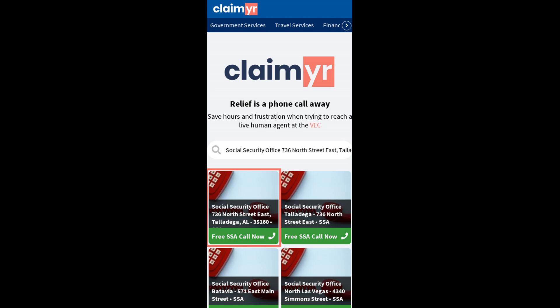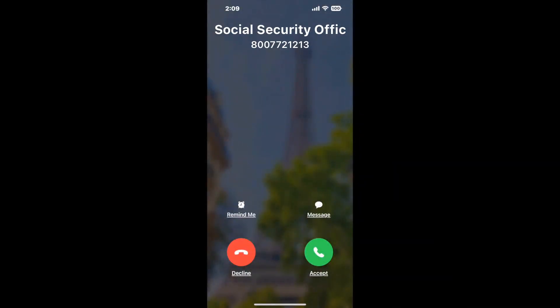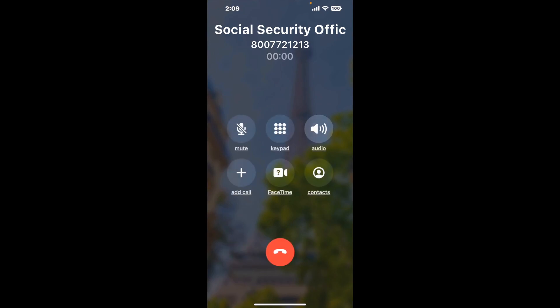Claimer can automatically call any phone line for you. It'll connect you directly to a human at Social Security Office 736 North Street East, Talladega, AL 35160. It dials the number and stays on hold for you while it waits for an agent to take the call. When it detects an agent, it'll send the call to your phone.